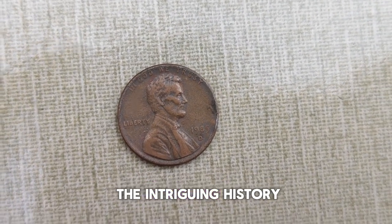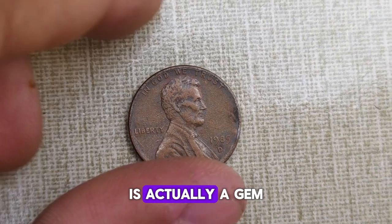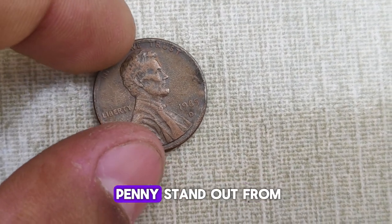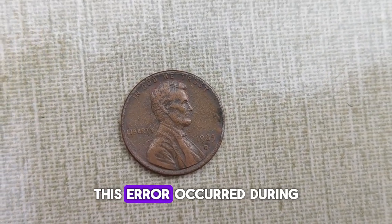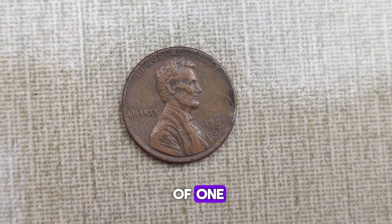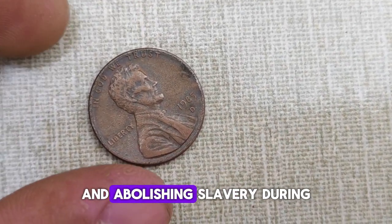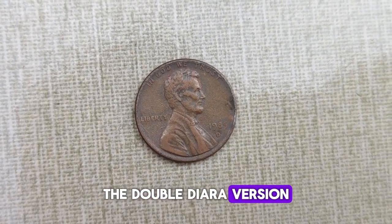Today, we're diving into the intriguing history and surprising value behind the 1985 D Abraham Lincoln penny. What may appear to be just another cent in your pocket is actually a gem that holds a significant piece of American history. Released in 1985, the D mint mark signifies these coins were minted in Denver. What makes this penny stand out is the error — some of these pennies were minted with a peculiar error known as the double die, where the design appears to be doubled. This error occurred during the minting process, resulting in a doubled image of Lincoln's profile on the obverse side of the coin. Abraham Lincoln, the 16th President of the United States, is honored on the penny for his pivotal role in preserving the Union and abolishing slavery during the Civil War. While a regular 1985 D penny might only fetch its face value, the double die error version is a whole different story — these rare coins have been known to command high prices at auctions.